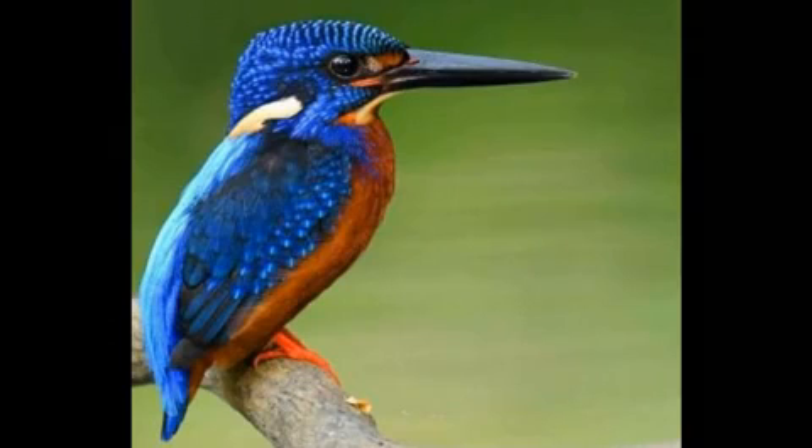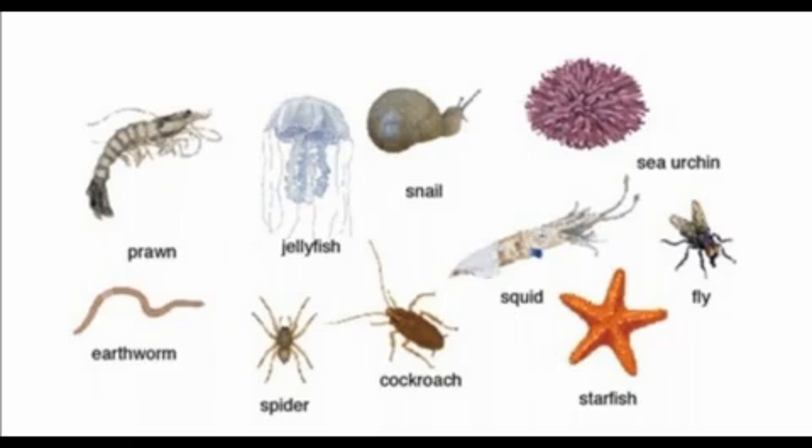Invertebrates means they do not have a backbone. Examples: cockroach, spider, and so on.